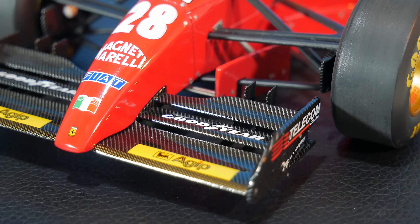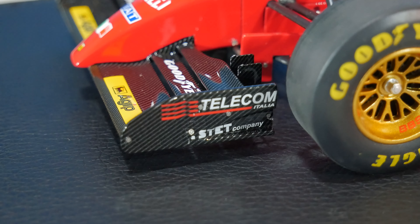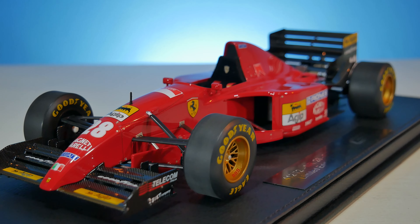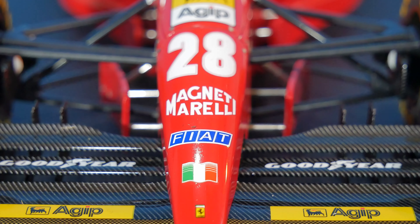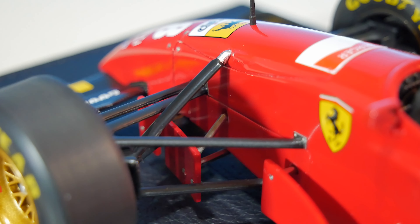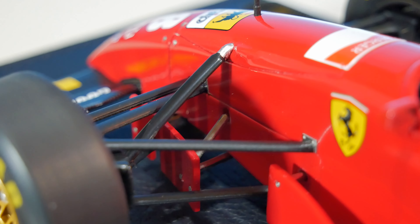The front wing has a very nice carbon fiber pattern. We have a couple of different logos on there: Agip, which would be the last year this sponsor would be on here, and Goodyear. On the side of the wing end plate we have Telecom Italia and Sted Company. Pretty nice to see those different winglets behind the different slots. The nose of the car kind of reminds me of the McLaren MP4/8 with the very long droop down. At the front we have the Ferrari logo, above that the Italian flag, Fiat, Magneti Marelli, race number 28, and Agip once again. What's new here is a kind of barge board section in between the suspension bits, which is interesting to say the least.